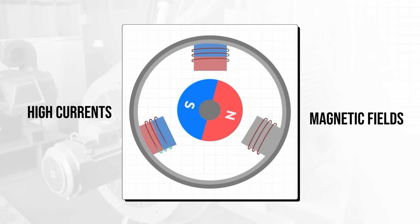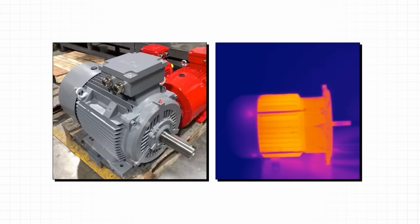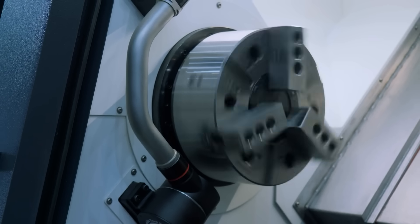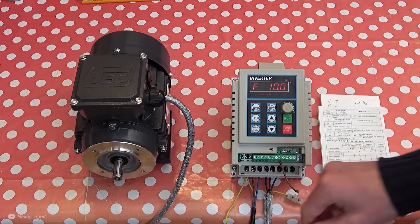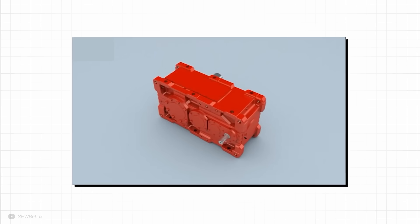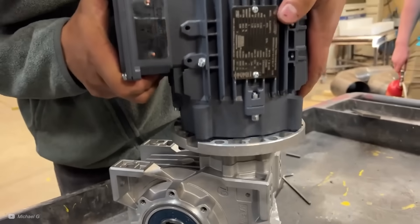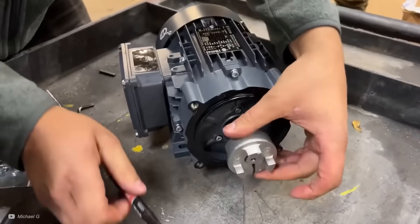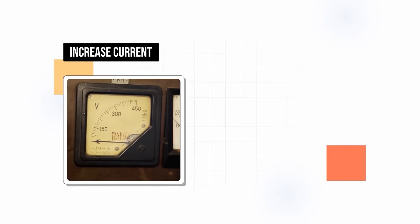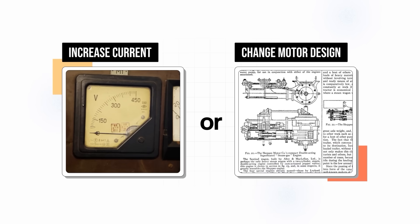High currents and moving magnetic fields in conventional motors create a lot of heat, which wastes energy that we want to be using for movement instead. Most conventional electric motors also use gearboxes for boosting the torque, meaning more heat is generated through friction. It is possible to remove these gearboxes, but to reach the higher torques you need for some applications, you have to increase the current or change the motor design, which both generally increase losses anyway.